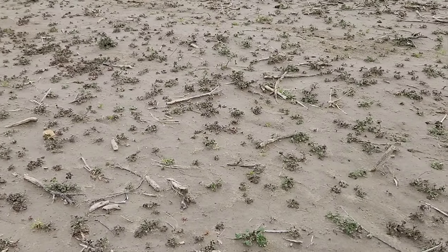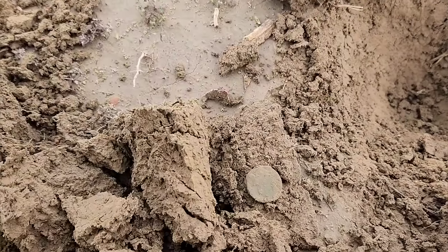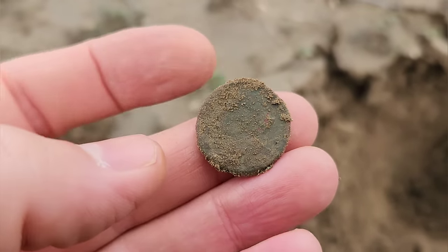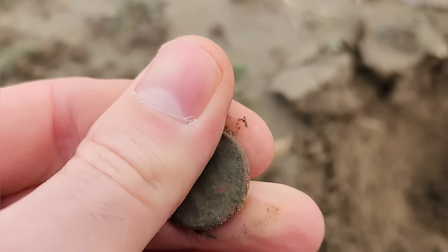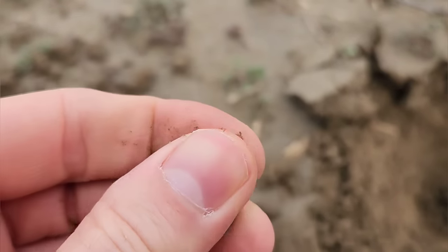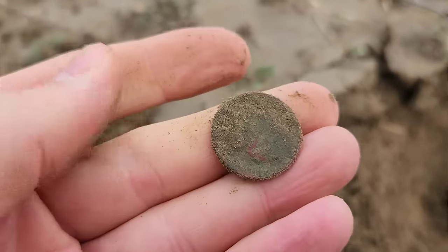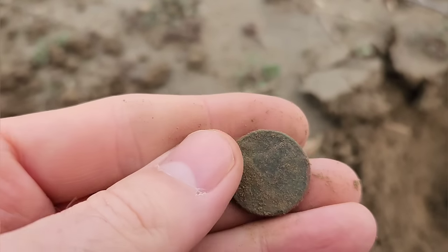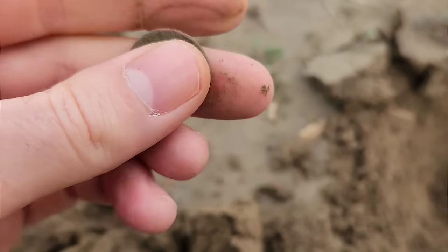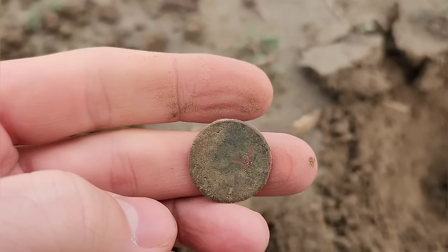The wind is howling so I have no idea if this audio is even coming through, but I just popped a 25-26 signal. Is that going to be a Buffalo? No, it's a Jefferson nickel. I'm definitely on a more modern patch here with that Roosevelt and then this.